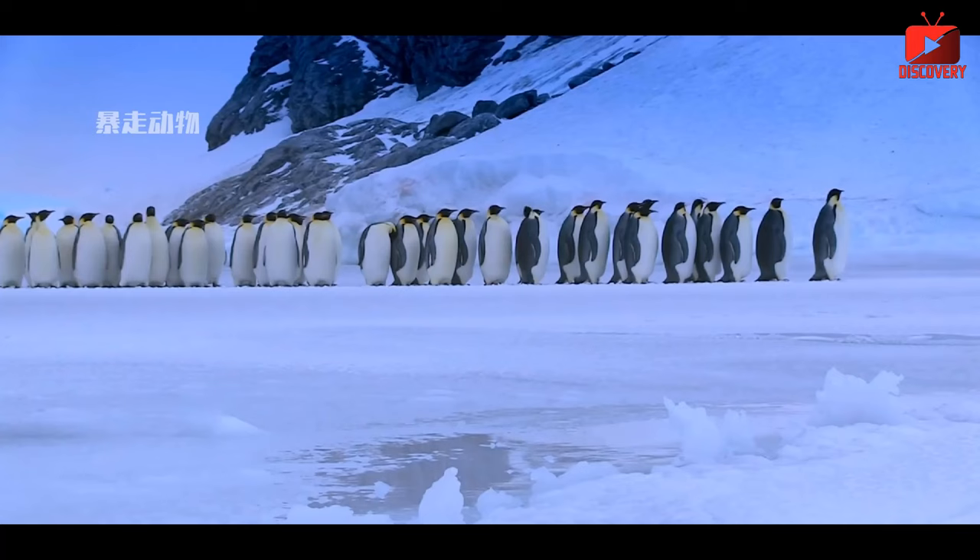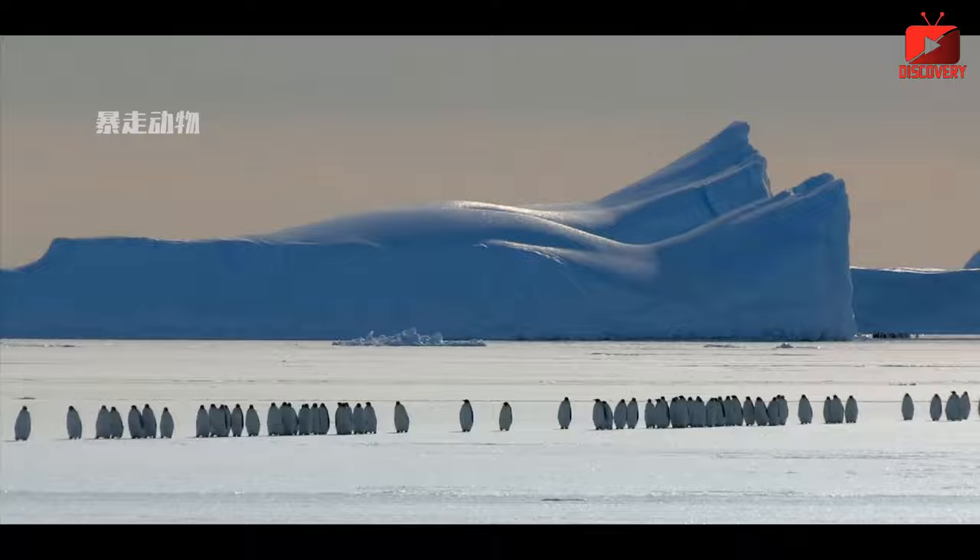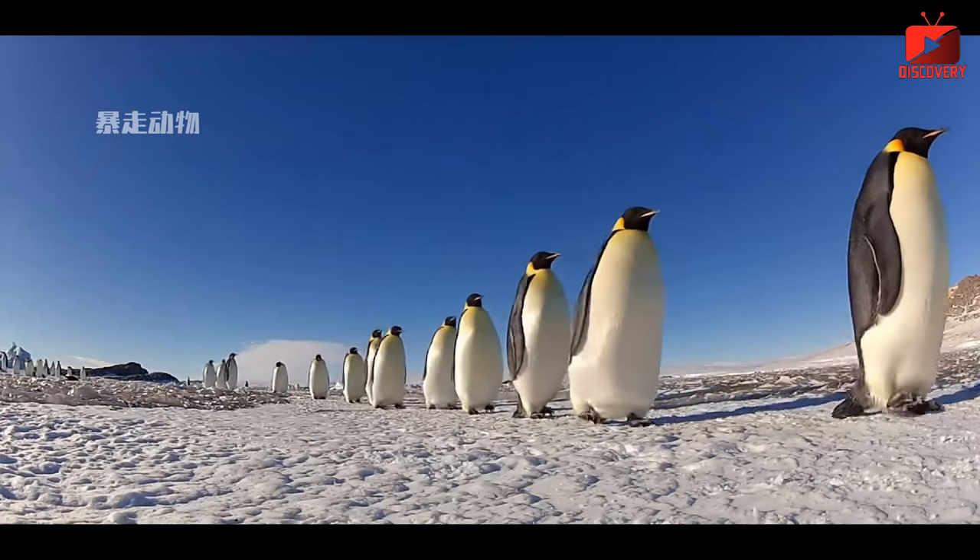Sixth, penguins often gather in large groups, helping them warm each other with their own body heat. Seventh, when it's too cold, penguins can stand against each other or lie on top of each other to keep warm.